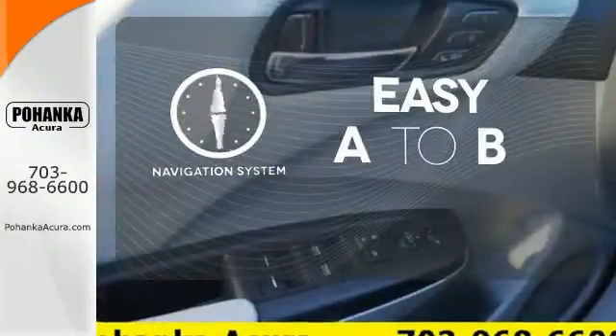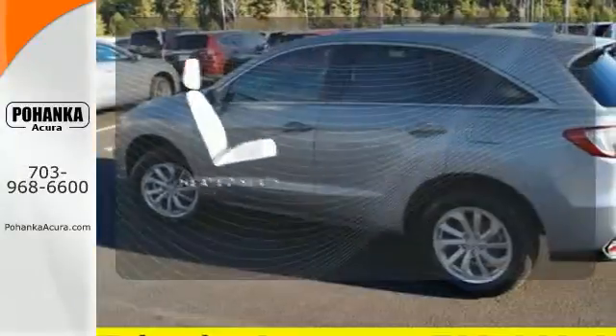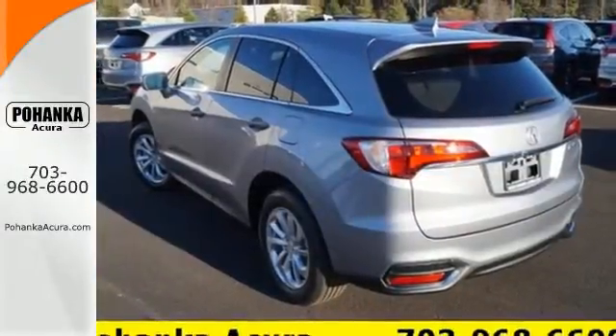Feel confident getting from point A to point B with the navigation system. The blind spot indicator helps you maneuver through traffic. It will be hard to top this stunning RDX.